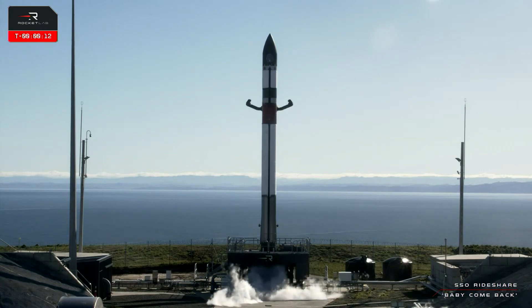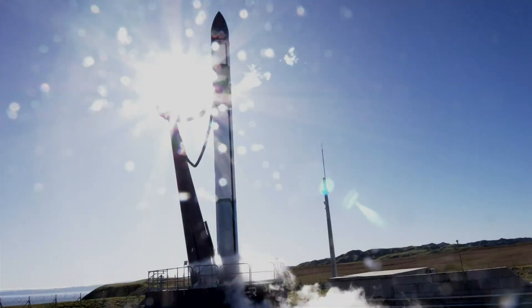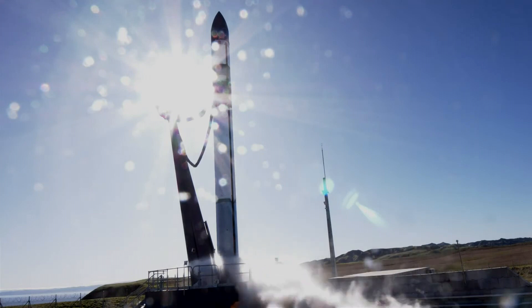On July 18th, a small Electron rocket launched from Mahia Spaceport in New Zealand. The launch from pad LC-1B had to be delayed by about two hours and occurred at 1:27 Universal Time.